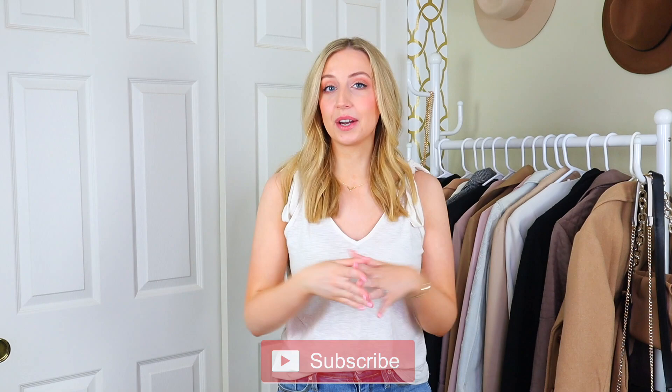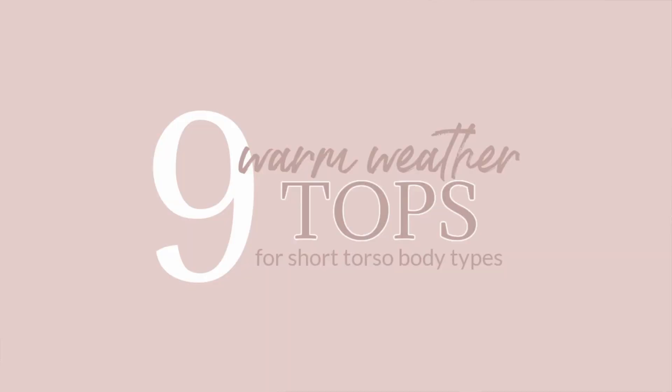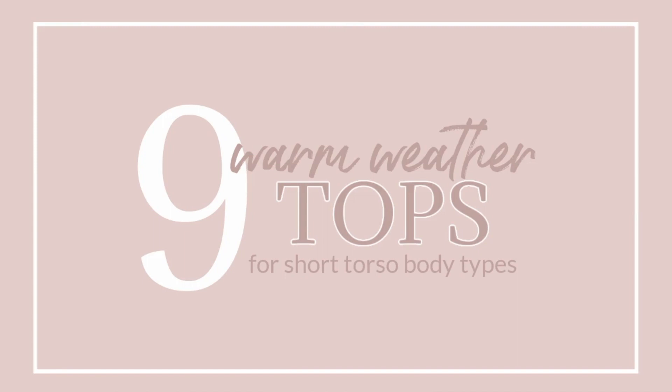Welcome back to my channel. If you have a short torso, you have found the right place, because I also have a short torso. So all the short torso styling tips that I share are from personal experience. Spring and summer are here, and with warmer months we have less layering options and we're going to be wearing a lot more tops. What works best when you have a shorter torso? How do you make it look longer? What are the details you should look for? We're going to get into all of that.